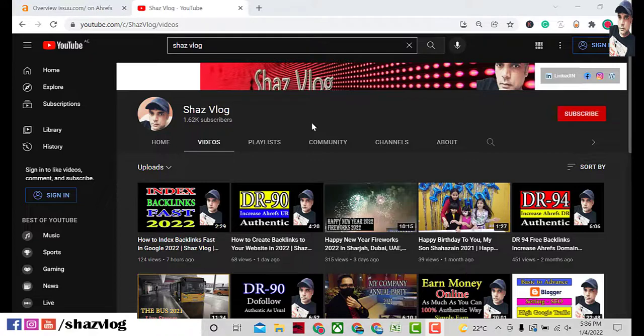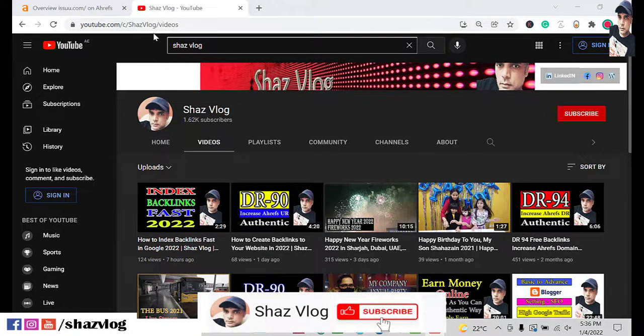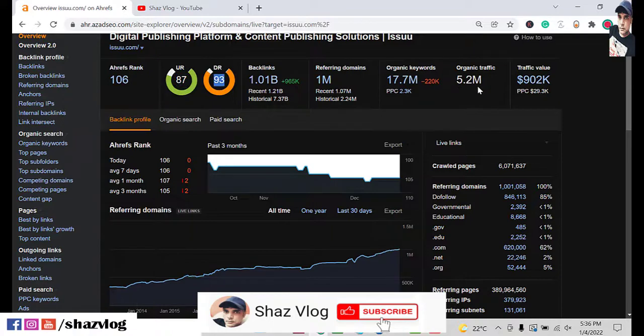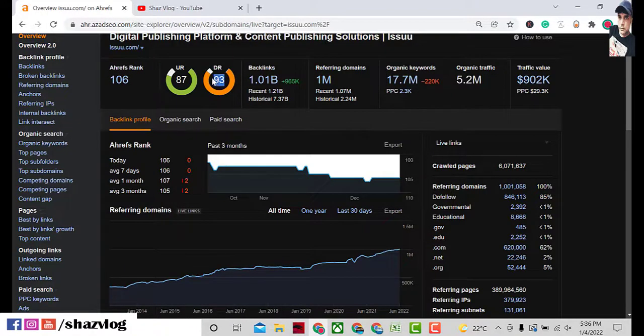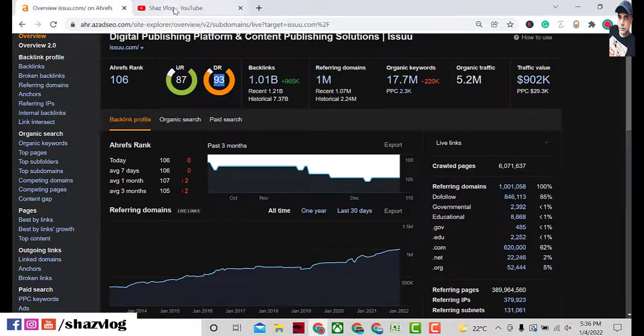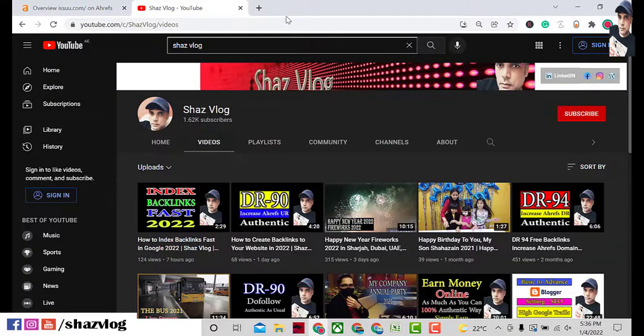This backlink is DR 93 and it is a dofollow backlink. As you can see here, the UR is 87 and DR is 93, and total traffic on that website is 5.2 million. This is DR 93 — let me show you the backlink I made.